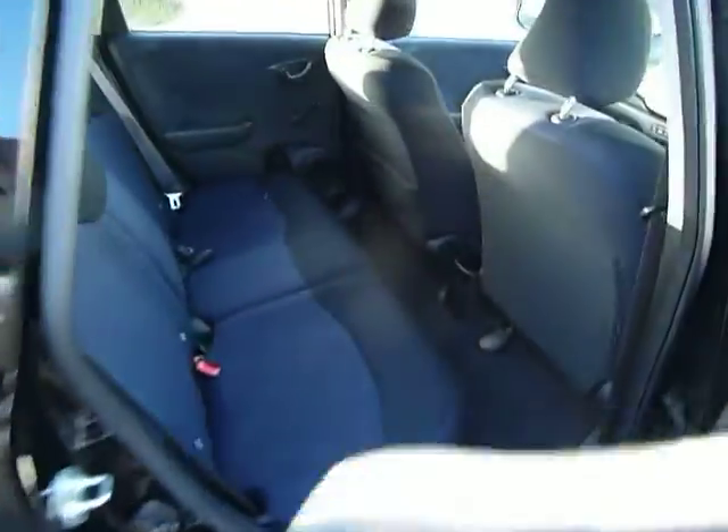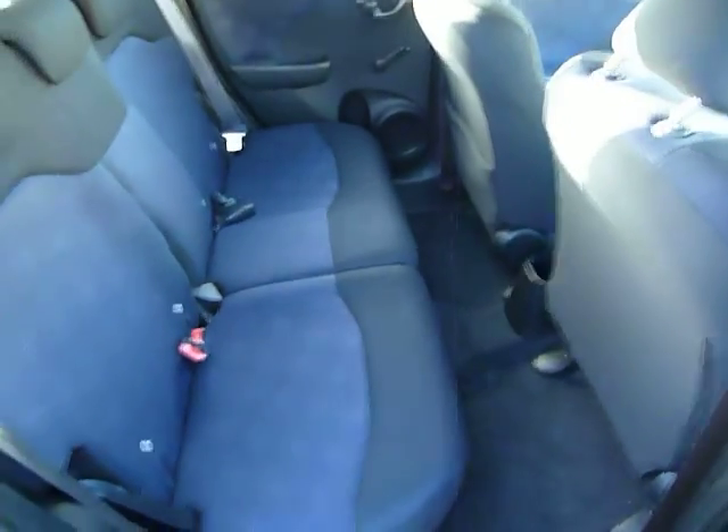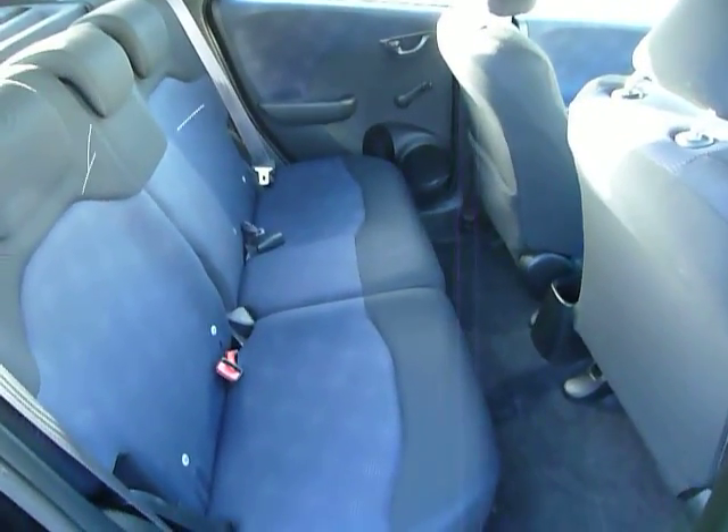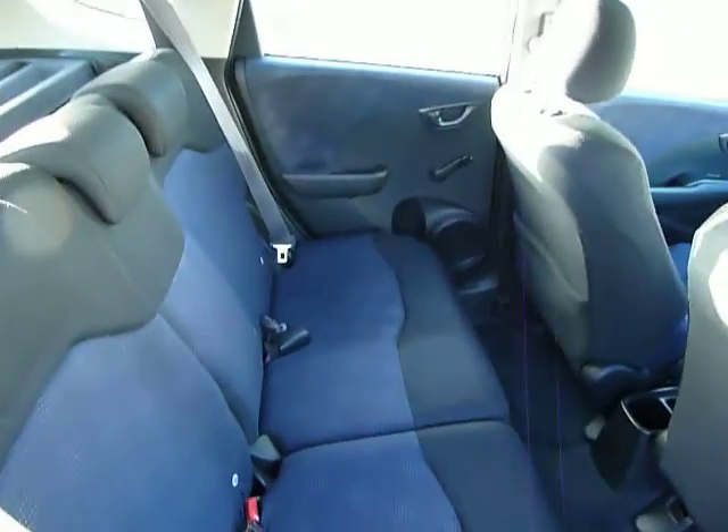If you have a look in the back you'll see again very good leg and headroom. You've also got the magic seat system, so the rear seats are very versatile.